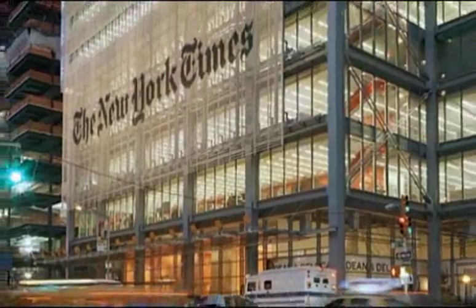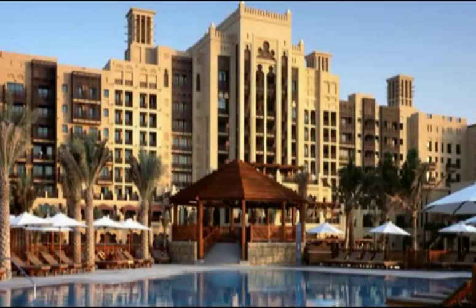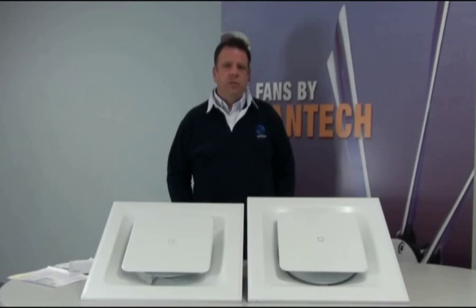Some of these buildings include the New York Times offices in New York City, Movie City Complex in Hong Kong, Midnet Jumara Resort in Dubai, and Yellow Pages House in Sydney, just to name a few.